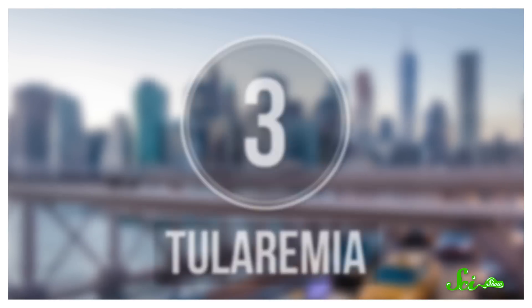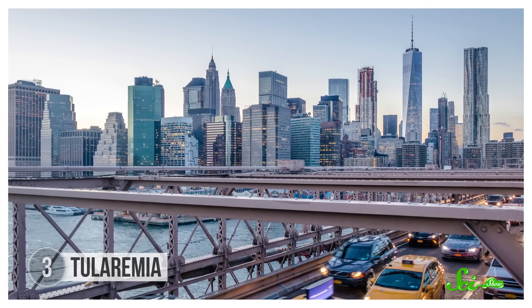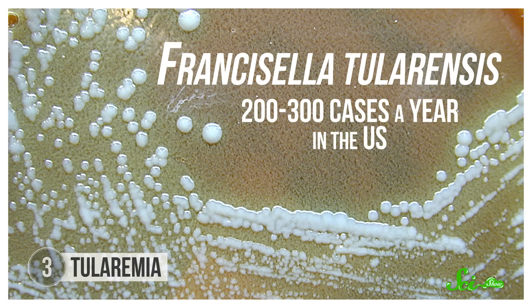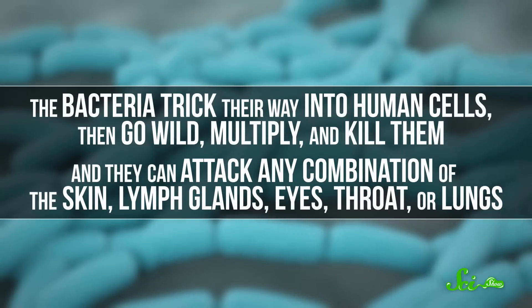Plague bacteria and the Sin Nombre virus are often found in remote locations like big national parks where small furry critters thrive. But nearly half of Americans who got Tularemia between 2001 and 2010 lived in urban counties, and it's not confined to western states — cases have been reported everywhere except Hawaii. Tularemia is caused by a bacterium called Francisella tularensis. This disease is pretty rare, with only 200 to 300 cases a year in the US, but it's incredibly dangerous — inhaling as few as 10 microbes is enough to cause a full-blown infection. Depending on the way the bacteria gets into your body, the symptoms are different.